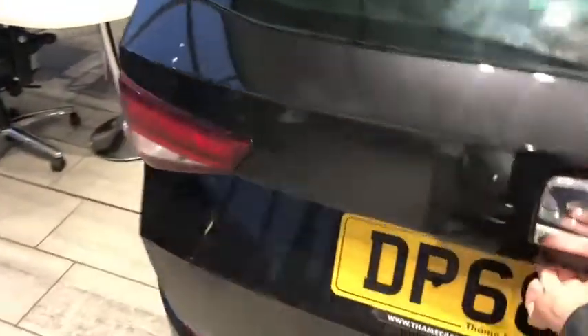The leather seats continue into the back. Isofix there should you need it. Electric windows front and rear. The Ateca is a great family car with plenty of space in it.